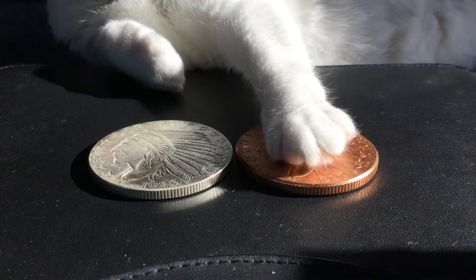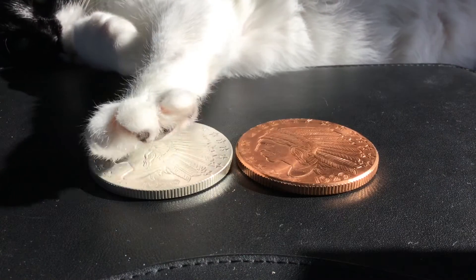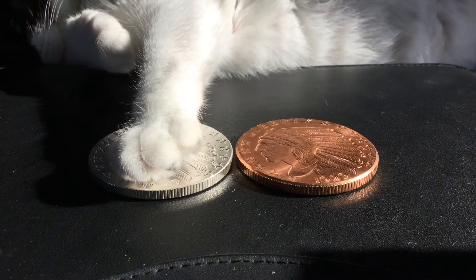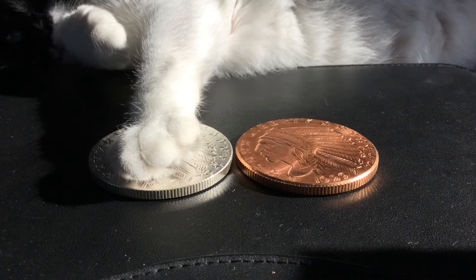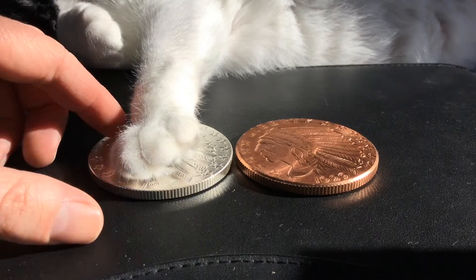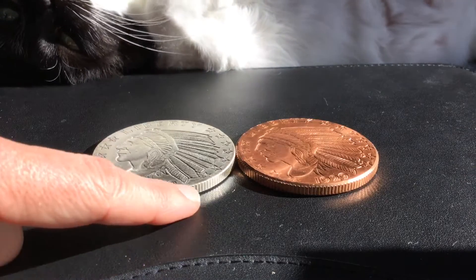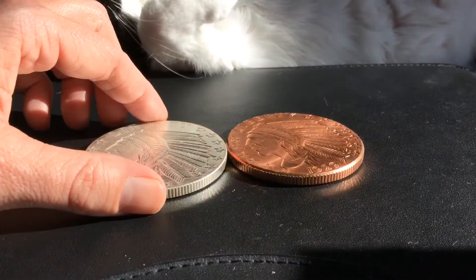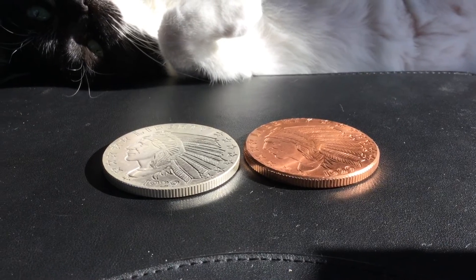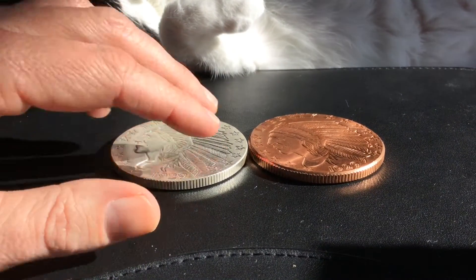Hello YouTube, Salivate Metal here with my assistant, the very soft and cuddly kitty, to give us a choice between copper and silver as we conduct the ice test to decipher which one is genuine or not. The first control in this experiment is to get both of these to be around the same temperature, with sunlight shining on them to exaggerate the test and see which one will melt the ice faster.